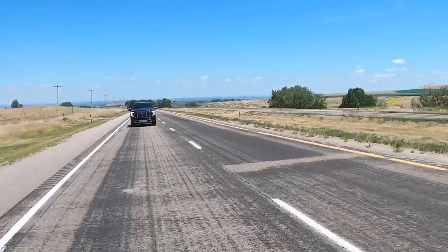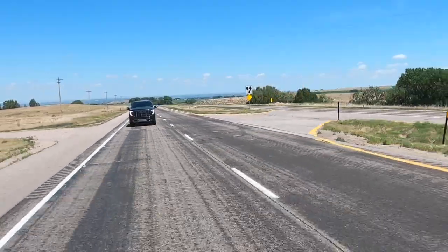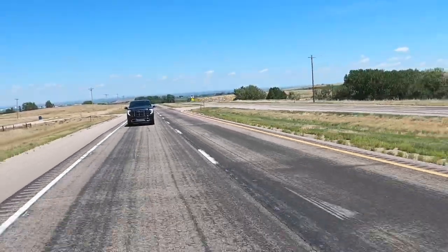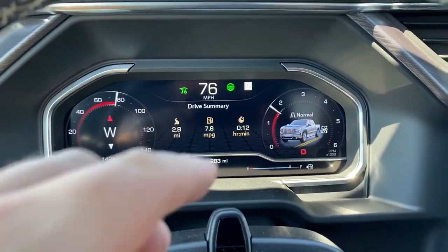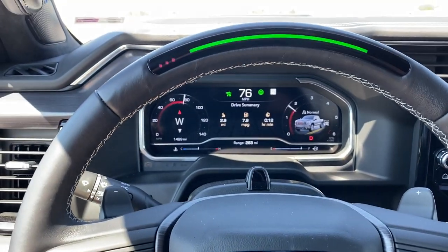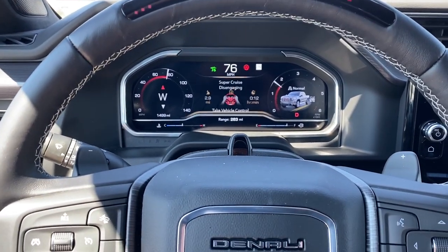It should go green here in a second — there we go, the green light came on. The green light is on the steering wheel dash. Let me grab my phone and show you the video on that. So the green light is here on the dash and it's set up.